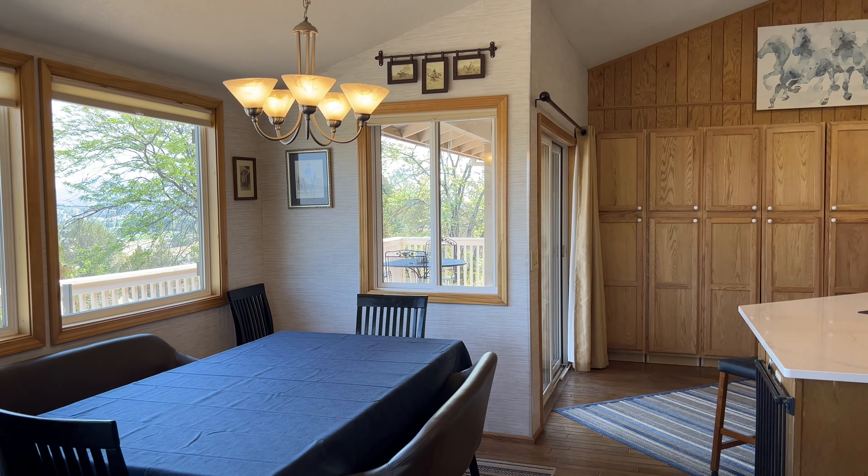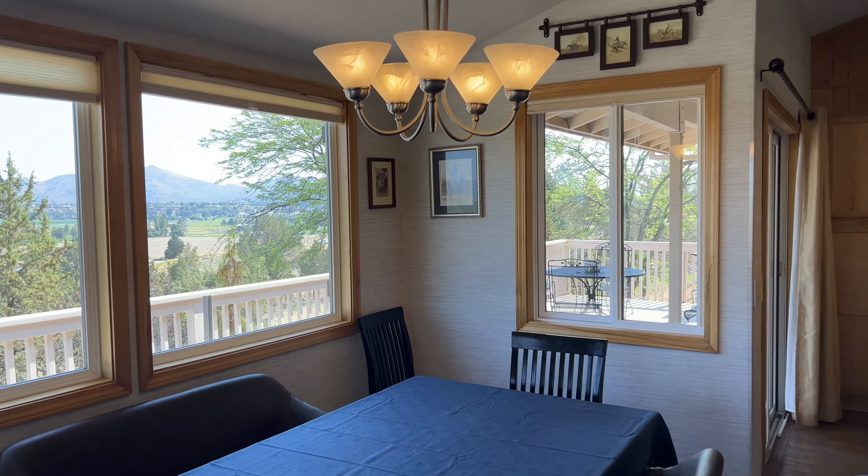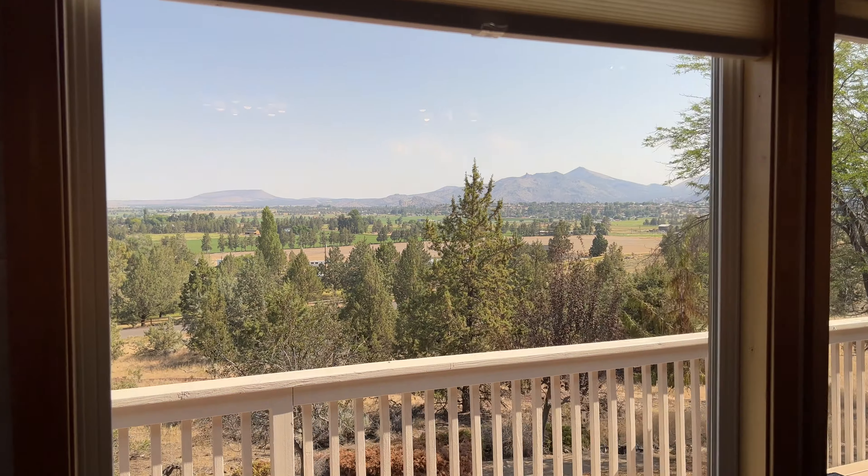The dining area breakfast nook has blinds throughout — great cellular blinds too.